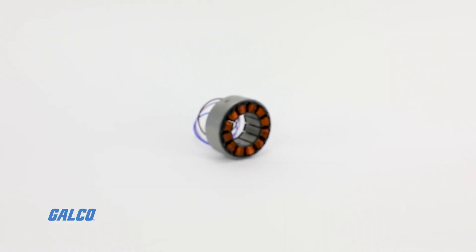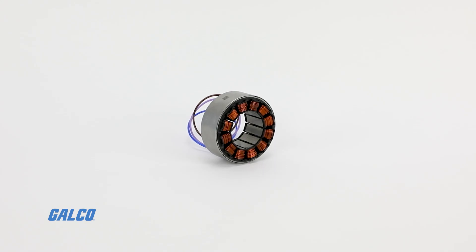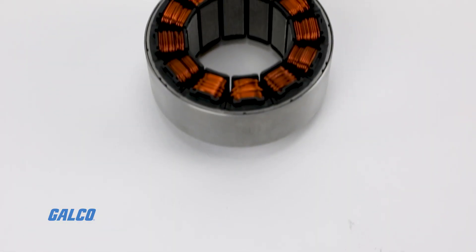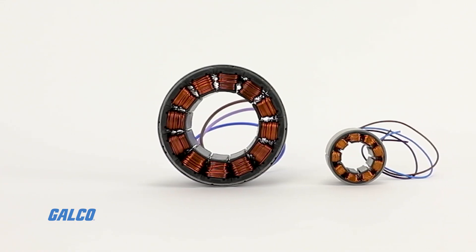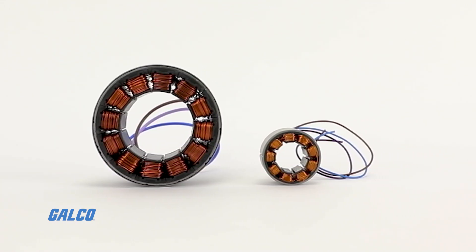The Frameless BLDC D-Series motors from NYDEC provide high efficiency and high torque density to help you meet the demands of robotic and automation applications.